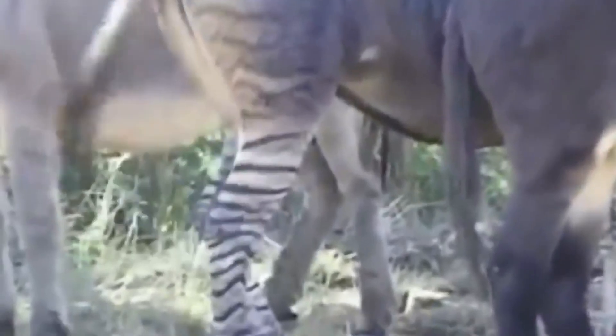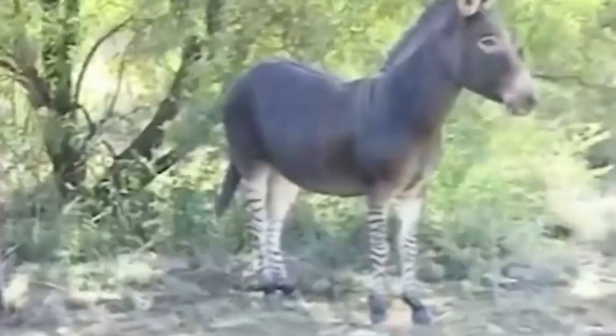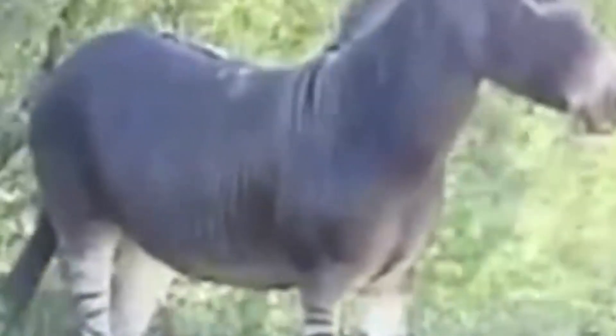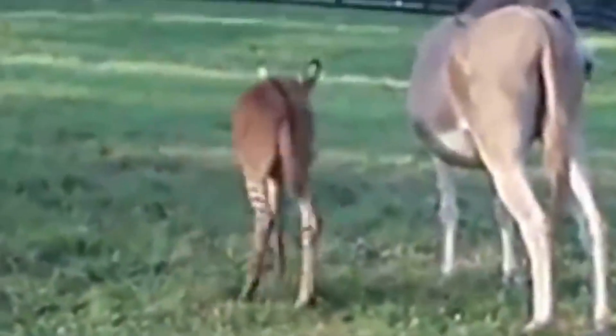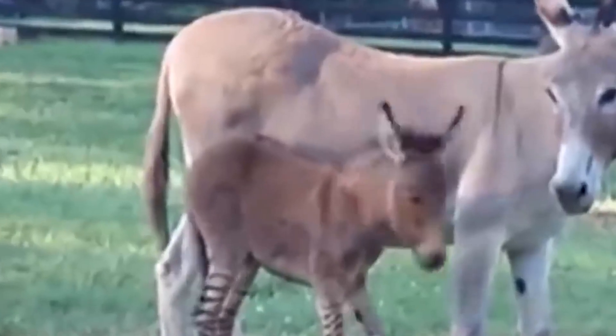Here's the cherry on top: Zonkeys are super rare. They're like the unicorns of the animal kingdom. If you do ever spot one, consider yourself lucky because these delightful creatures are as precious as can be. Whether you're a zebra fan or a donkey enthusiast, the Zonkey is a unique blend of both worlds.